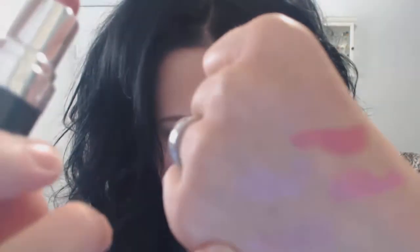This one is the Avon Ultra Color Rich in Posy Pink. And that's the one I actually have on right now — I have the Posy Pink on. Here is the color. It's a little darker than the Twinkle Pink.